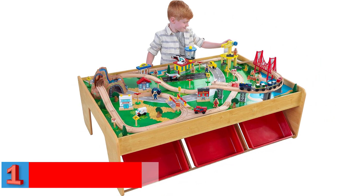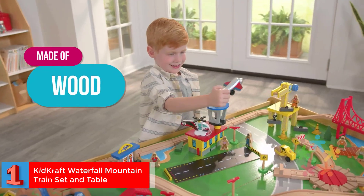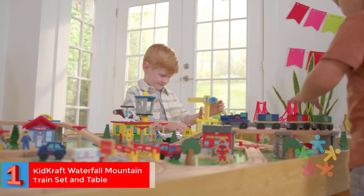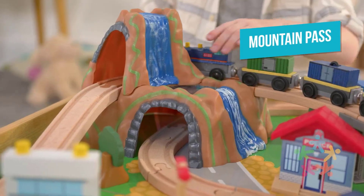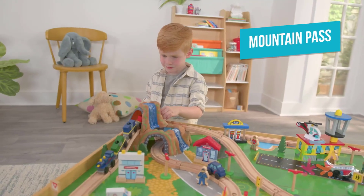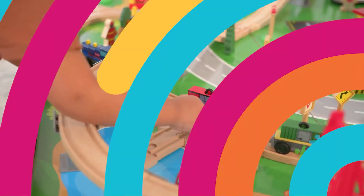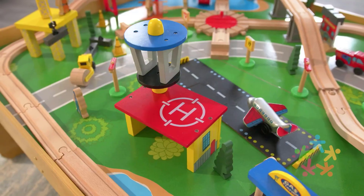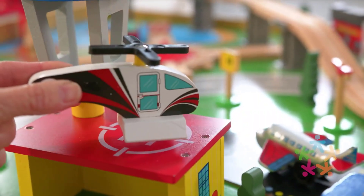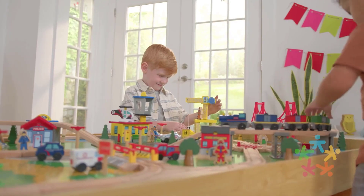Number 1. Best Sturdy: KidCraft Waterfall Mountain Train Set and Table. This train table measures 48.75 by 34.38 and 16 inches and comes with a 120-piece train set. Once set up, your kids would enjoy watching the train go through a mountain and under a replica of the Golden Gate Bridge. With added features like trees, a construction crane, trucks, and people, this gives children a feeling of running a whole town.